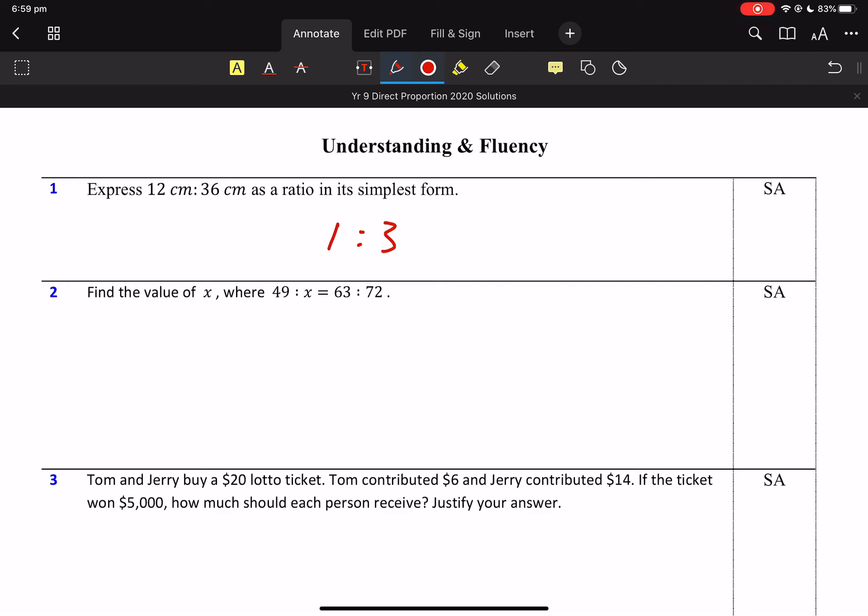That looks like a finding X question. Question 2, so I want X to the top. I'm going to multiply by whatever the number is under X, and I'm going to use my calculator.